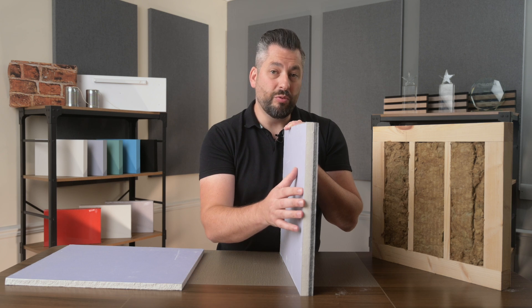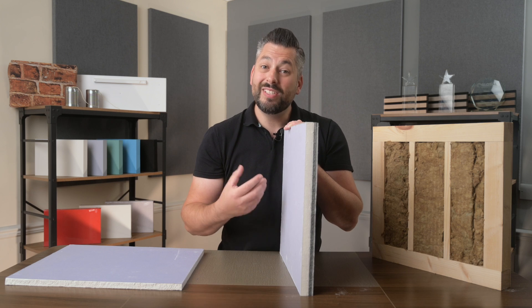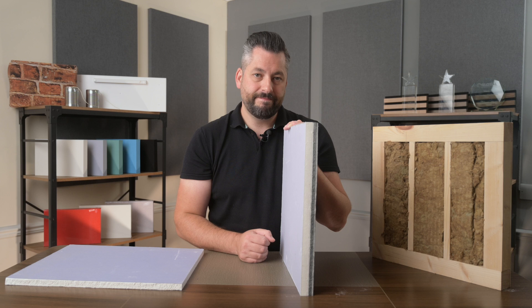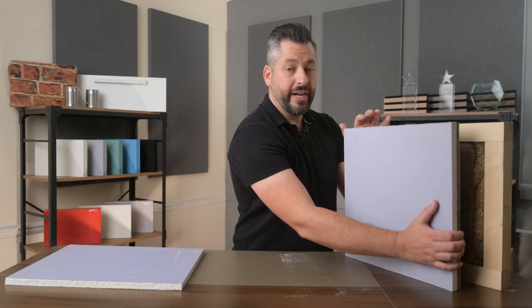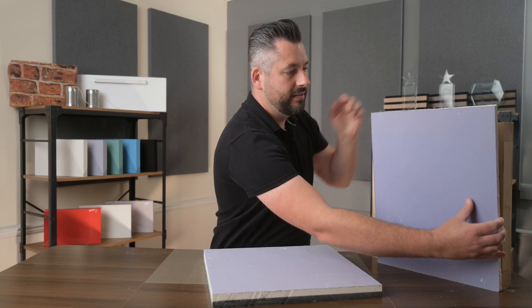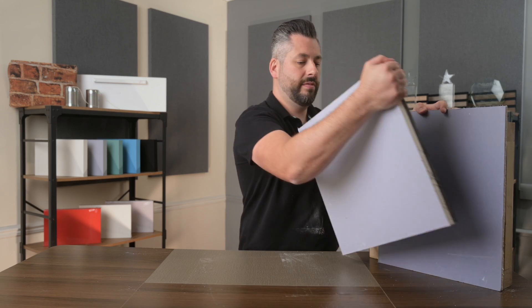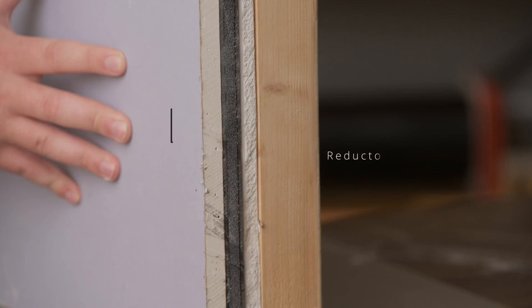The closed cell foam separates the hard plasterboard layer from the stud wall and adds some resilience, which helps to dampen some of the sound energy. You can install the Soundboard 4 directly onto the stud frame, or if you want an even higher performance, you can cover the stud frame with a layer of acoustic plasterboard first and then add the Soundboard 4 over the top. This gives you even more mass.